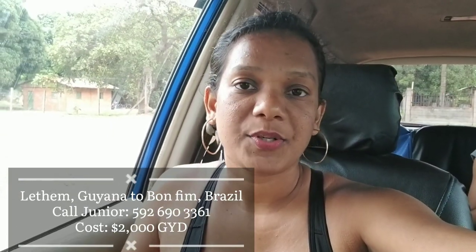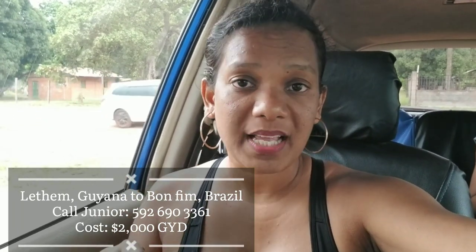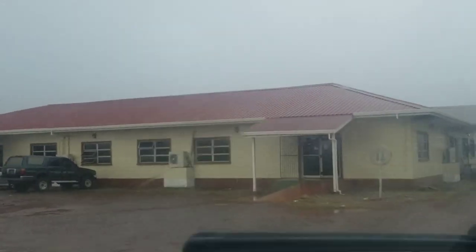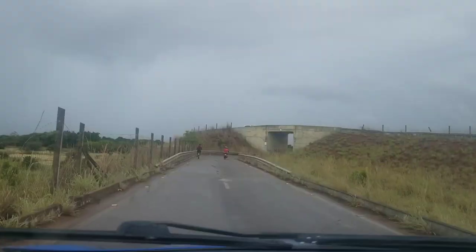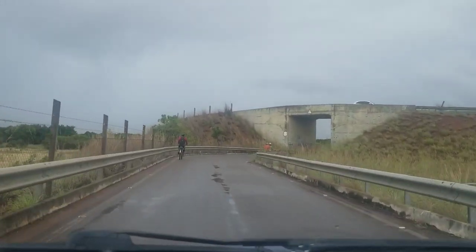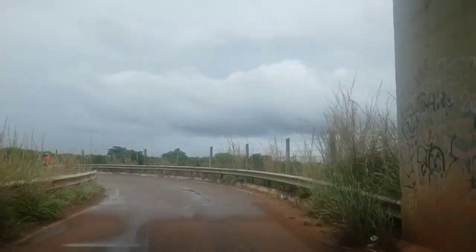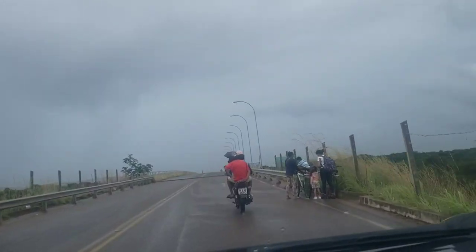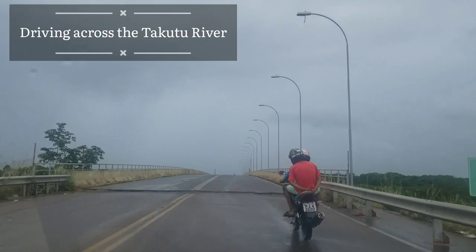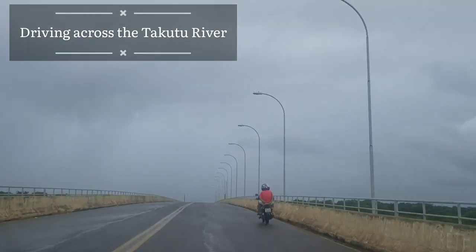I'm now leaving LATAM to go to the Guyana-Brazil border, so I'll walk you through the process. From LATAM you have to get a taxi to get to the border. Once you're in the taxi, it is going to take you straight to the immigration office in Guyana and it will wait for you, and then it continues to take you to the Brazil immigration office. We are driving down and going across the Taquatu River Bridge, which is what connects Guyana to Brazil.